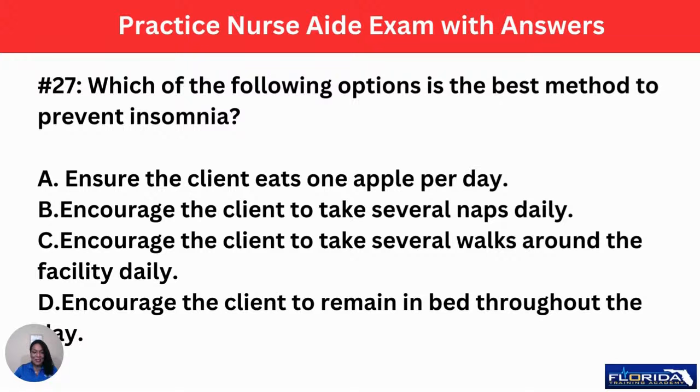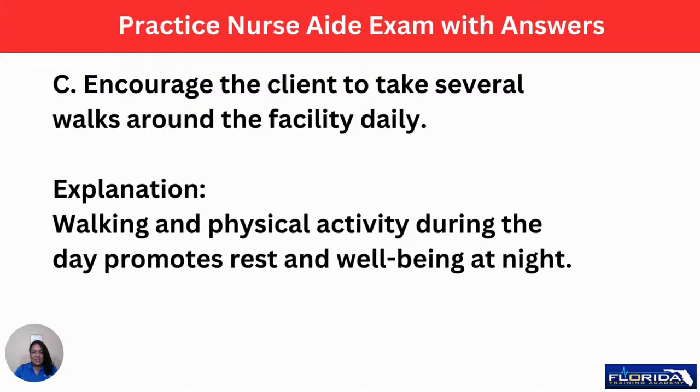Number 27: which of the following is the best method to prevent insomnia or an inability to sleep? A, ensure the client eats one apple per day. B, encourage the client to take several naps daily. C, encourage the client to take several walks around the facility daily. Or D, encourage the client to remain in bed throughout the day. The correct answer is C — encourage the client to take several walks around the facility daily. Walking and physical activity during the day promotes rest and well-being at night. If a patient has insomnia, get them out of bed, because the longer they're in bed, the more likely they'll sleep during the day and be awake at night.